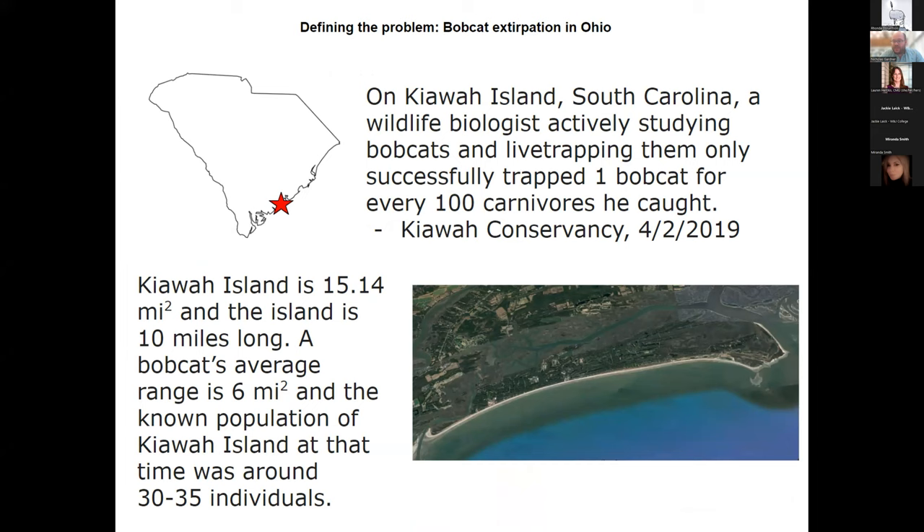Kiowa Island is under 16 square miles with a mix of urban and wild environments, and at the time it was estimated there were 30 to 35 bobcat individuals. Even so, the catch rate was very low. As a side note, the Kiowa population has since collapsed due to disease — it's now thought to be under six individuals — but the point is that even with a reasonably sized population, they're pretty wily and don't like getting caught.